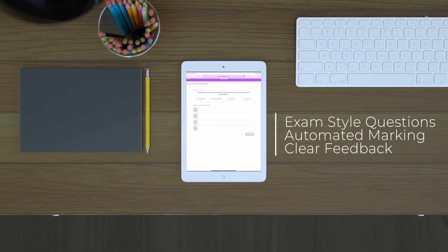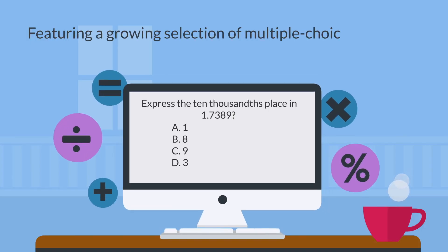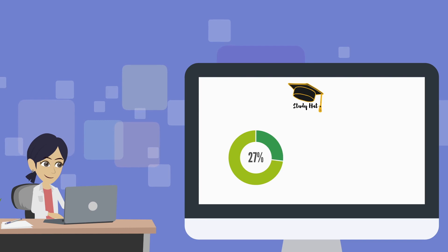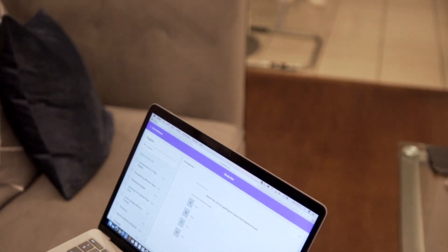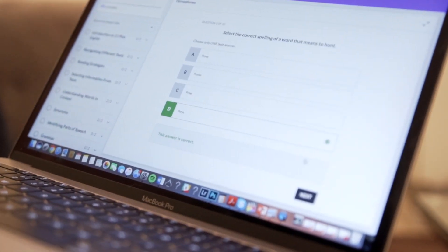Each topic includes a set of unique exam-style questions to help further prepare for the 11 Plus, featuring a growing selection of multiple-choice questions with real-time correction and automated marking. Right after the completion of a topic, our progress tracker will showcase valuable insights on the performance and progress of each subject, giving you the opportunity to focus on any weaker areas, which is the best way of enhancing your child's progress.